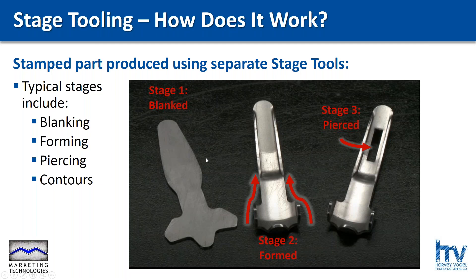We can build stage tools to do any of these things — and even more. We can do V-forms, offset forms, metal stamping — all kinds of things with a stage tool. On this particular part, we're looking at three very specific steps: blanking, forming, and piercing.